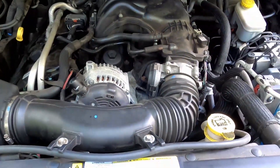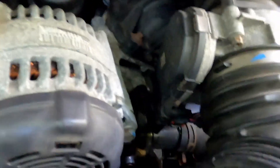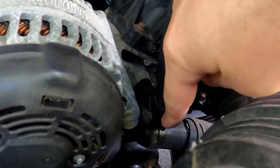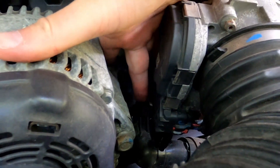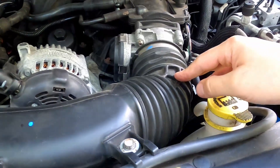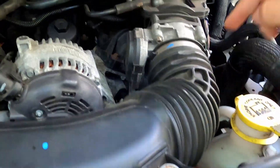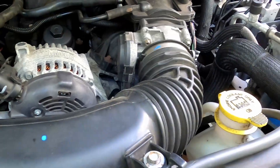Took the cover off — the thermostat is located right there, up at that top bolt. I'm going to remove the air intake to give us more access, and then we'll be able to unbolt it.